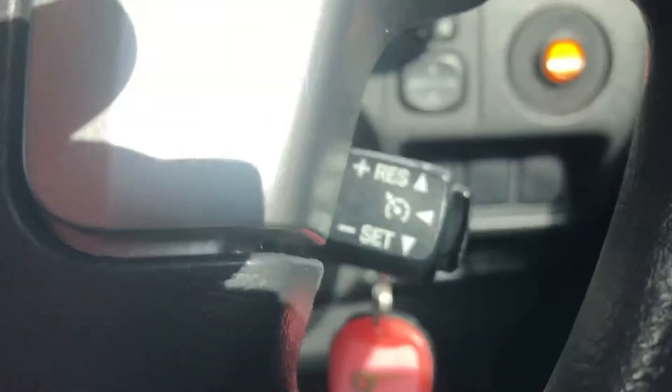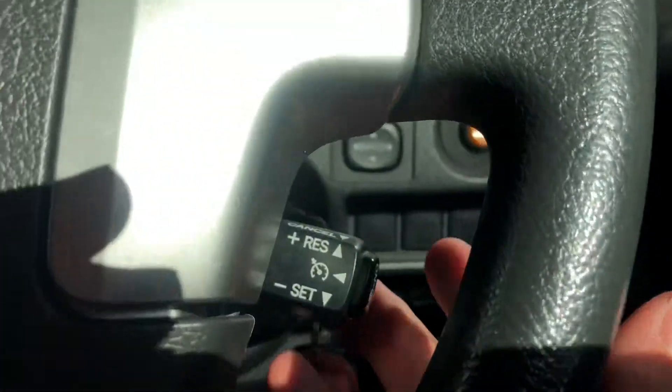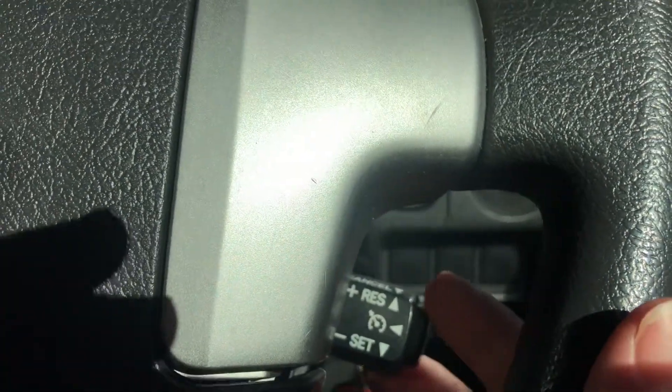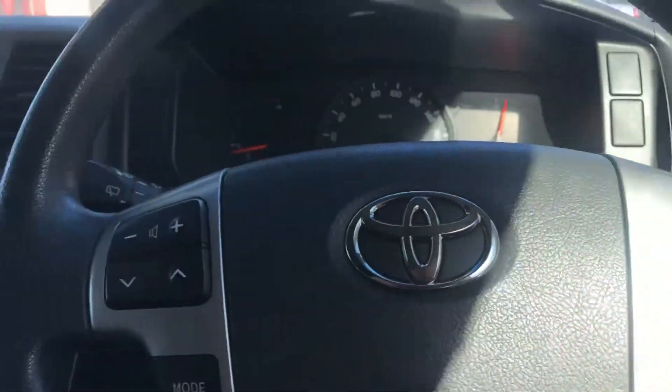You can also turn up the sound from here using these buttons on the steering wheel. And you've got your trusty reliable Toyota cruise control just down here. So if you're going on the open road on those long trips, it's really easy to use. Toyota's used the same one for pretty much ever — put it down to set it up, to reset it, click it in to change your speeds and everything like that.